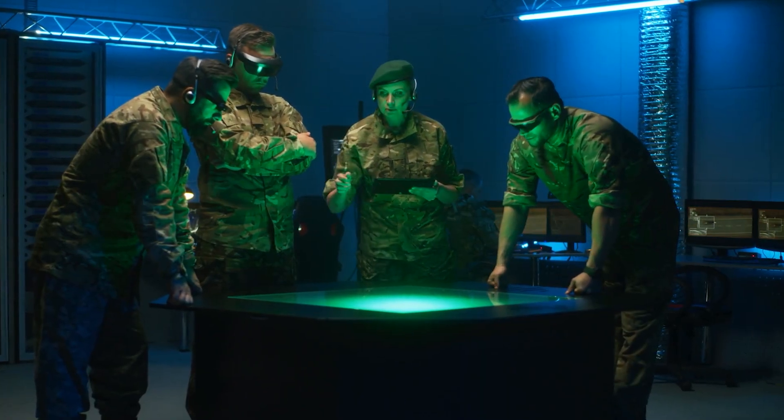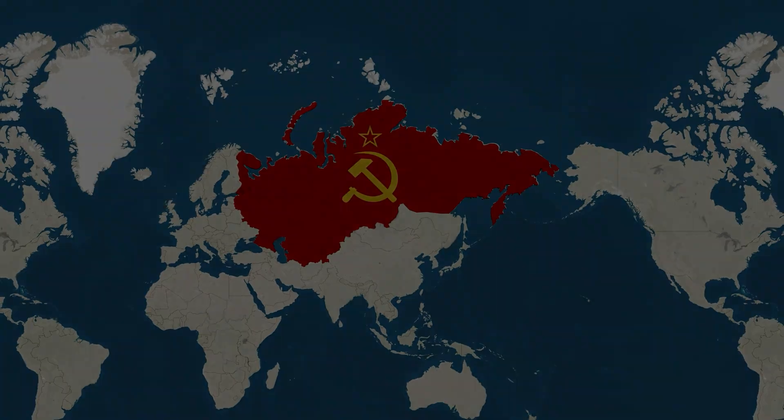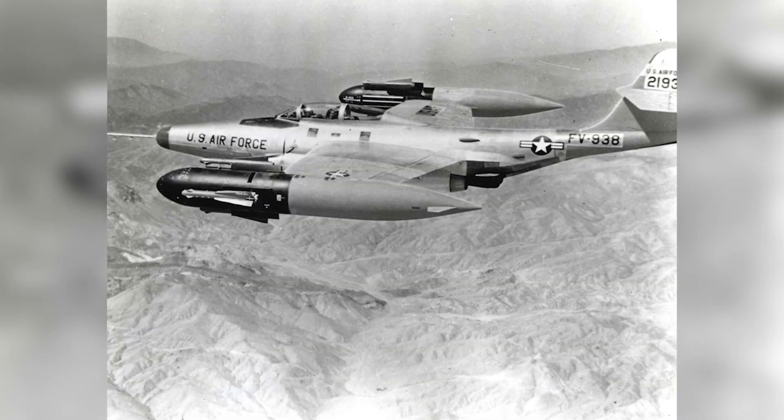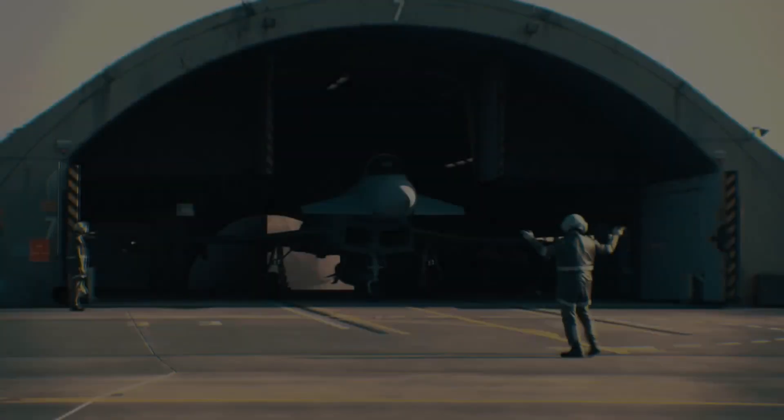Today we're diving deep into how Europe crafted one of the deadliest fighter jets on Earth — a machine designed not just to survive in the battles of tomorrow, but to dominate them. From its origin story in Cold War politics to the cutting-edge technology that puts it toe-to-toe with the world's best, this is the story of the Eurofighter Typhoon.